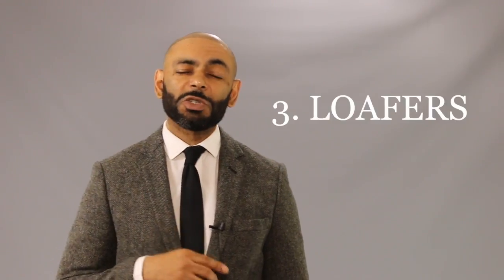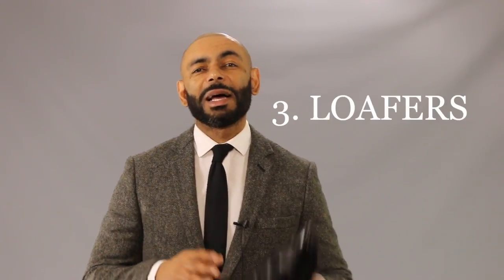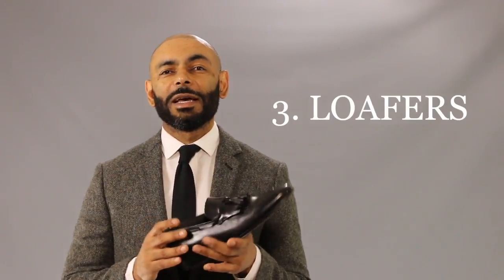Third on our list: a nice pair of loafers. The great thing about a loafer is you can rock these bad boys with almost anything — jeans, chinos, trousers, a suit. The possibilities are endless. You can choose from different styles such as a tassel loafer, a penny loafer, or a horse bit loafer. I'll leave that choice up to you, just make sure you grab yourself a pair of loafers.